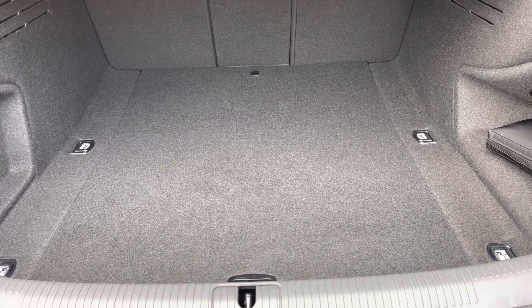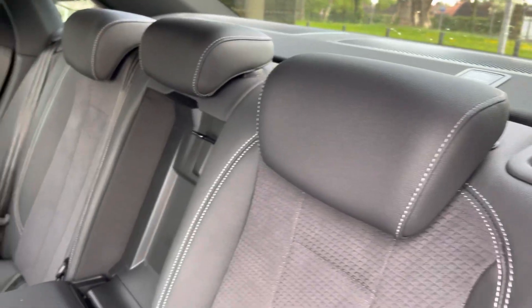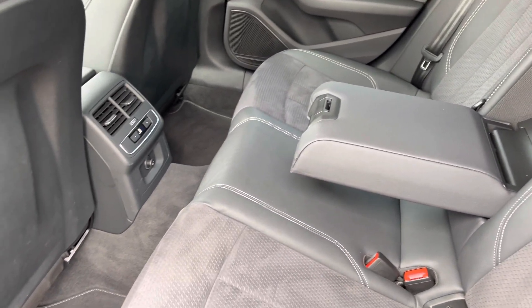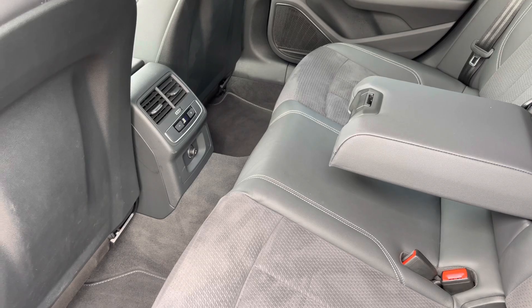Moving into the rear interior now, we can see we can fit up to three passengers, with ISOFIX points on the outer seats, a drop-down armrest, and climate control, which I'll discuss further around on this tour.